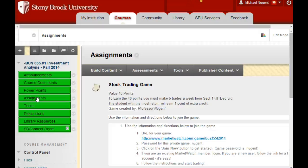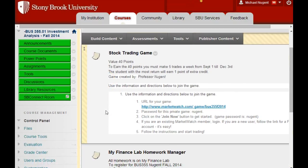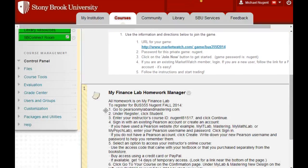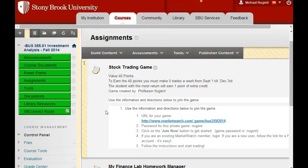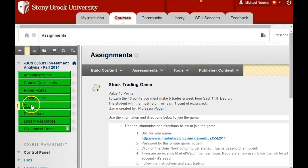In the assignments area, there's the stock trading game, which you just have to sign up for, and My Finance Lab. Everything is done through My Finance Lab except for the stock trading. That's pretty much the whole Blackboard.